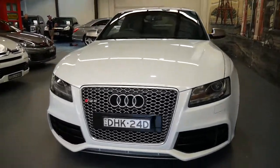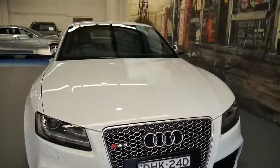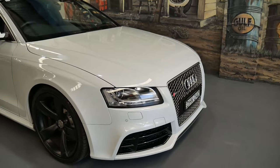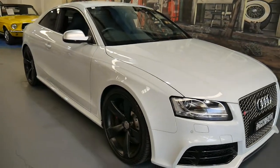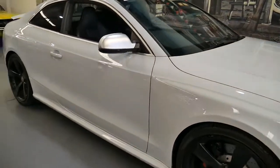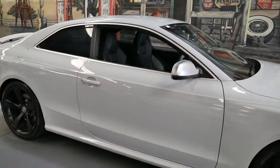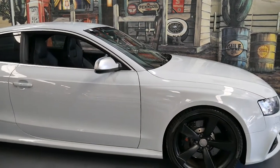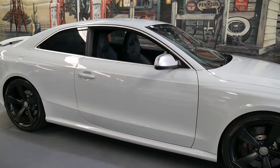The RS5 was the absolute top of the range and we've seen some with over 160,000 kilometres, so this is a very low kilometre example indeed. It's been looked after. It's got a nice set of Pirelli tyres, and obviously the wheels have been painted black which looks fantastic.